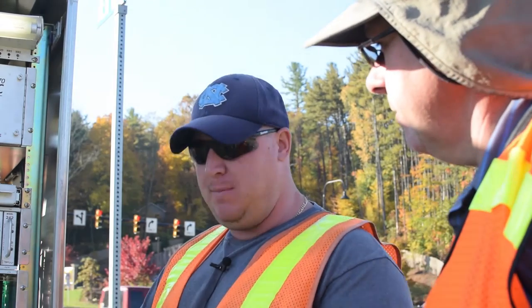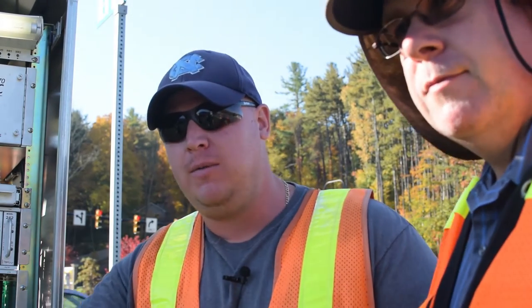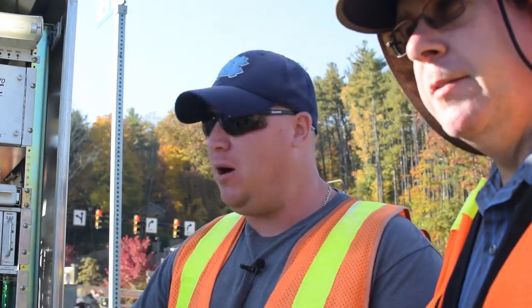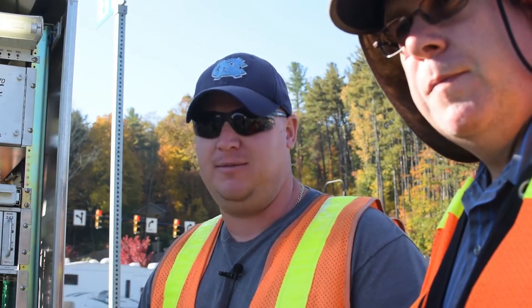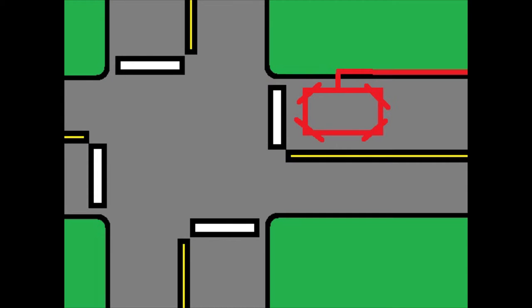One of the more common problems is people pulling up past the stop bar. If they pull up past the stop bar, it's going to lose their detection and they're never going to get a light. Pulling over the white line painted on the road means you're probably not over the detection loop. This blue car will be detected, but this pink car probably won't.